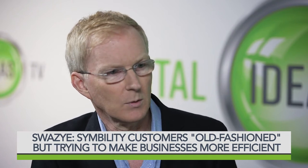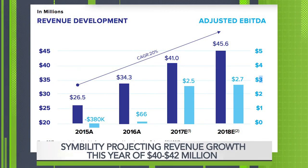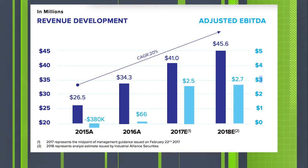What kind of revenue growth are we looking at? Are you looking at profitability Q4 of this year? We gave guidance on this year to do between $40 million and $42 million of revenue, which is roughly 20% growth. That's been our growth path for the last few years, with an adjusted EBITDA of $2 million to $3 million.